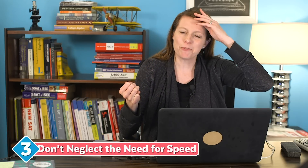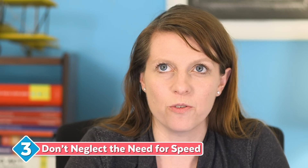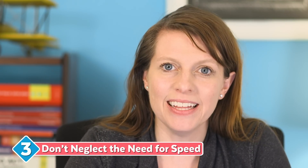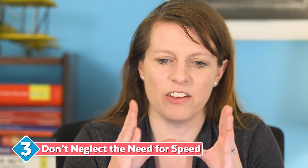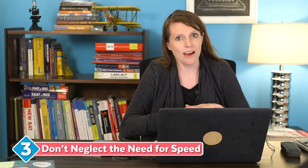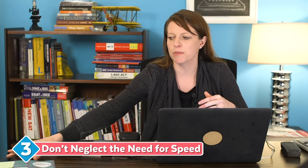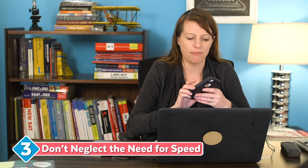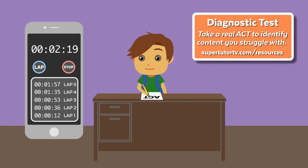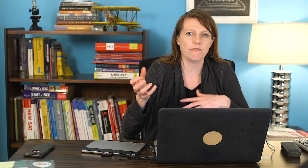Number three: don't neglect the need for speed. A lot of times I see people trying to get a perfect score or really up their score on the ACT math section, and they completely neglect the fact that they need to do this in a set amount of time. Speeding up is often about going over things you think you already know but finding a better way to do them. One way is to take a diagnostic test and use the lap function on your phone to figure out how long you're spending on each question, then identify questions taking longer than about 30 seconds and see if there are ways to strategically reduce that time.